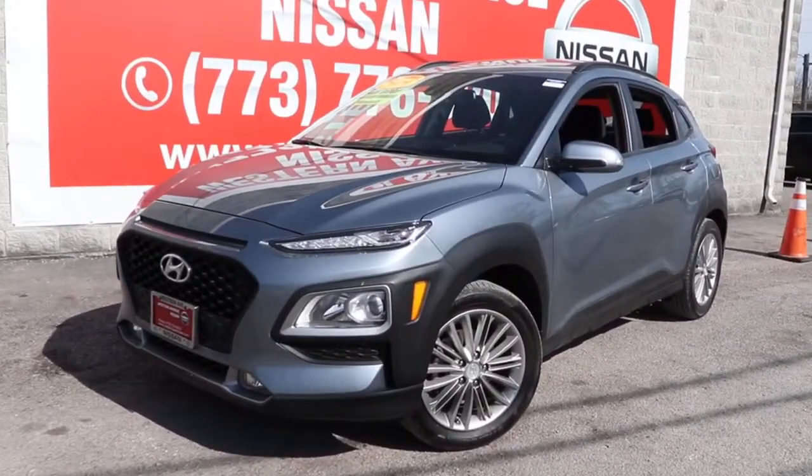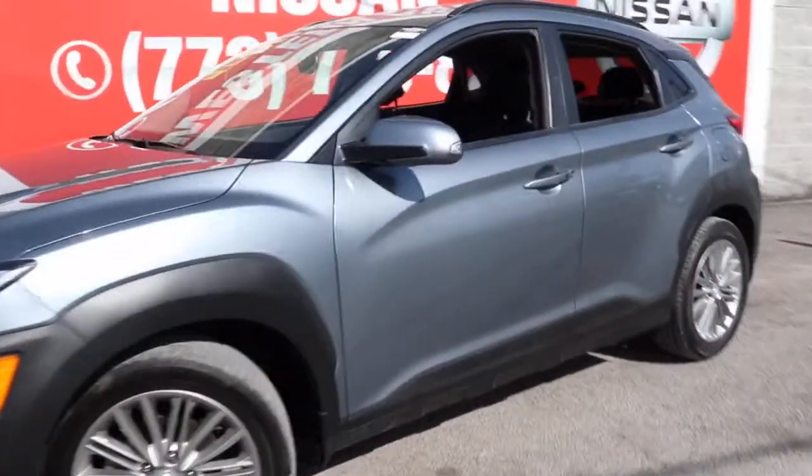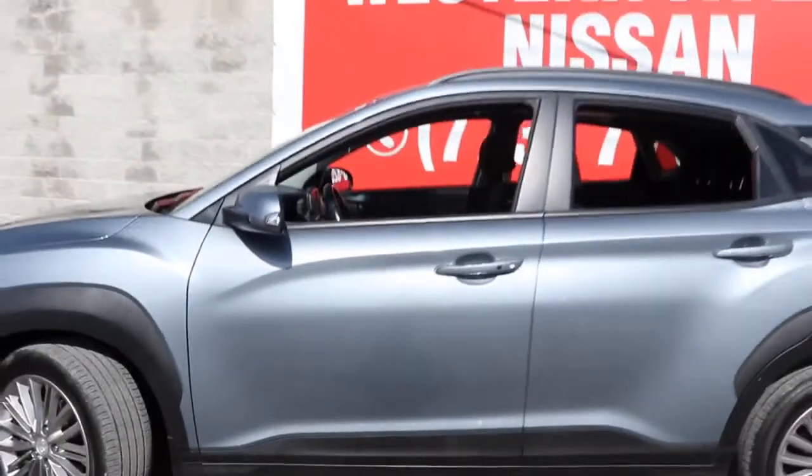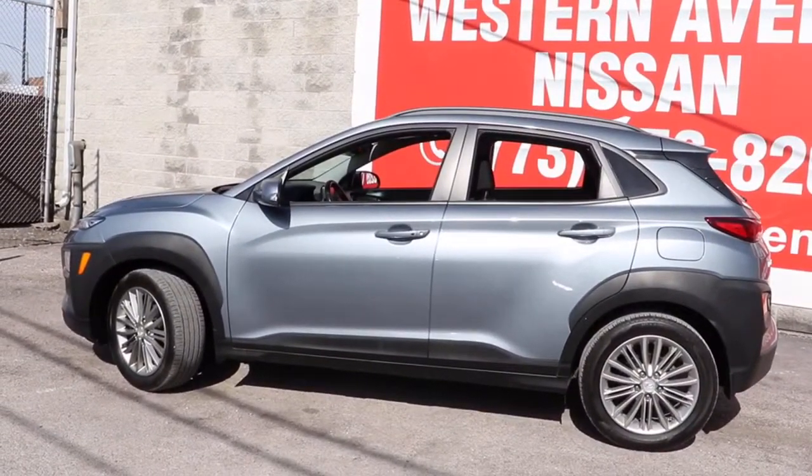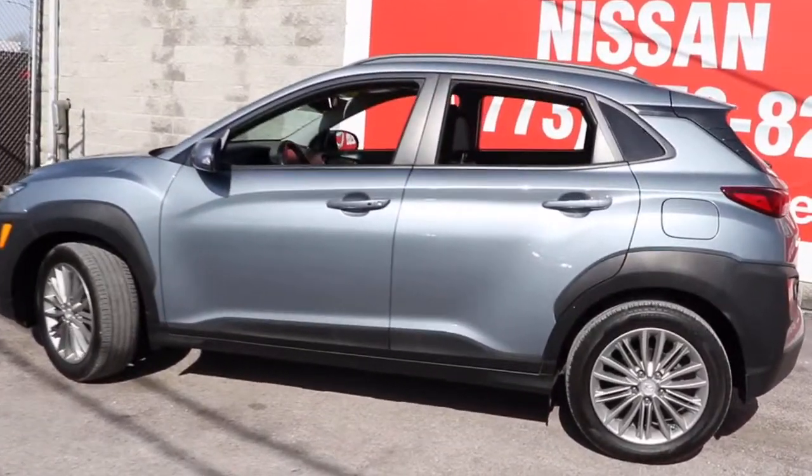Get into the 2019 Hyundai Kona. With less than 30,000 miles on the odometer, this vehicle stands out from the rest. Take a closer look at the sophisticated and versatile Kona.